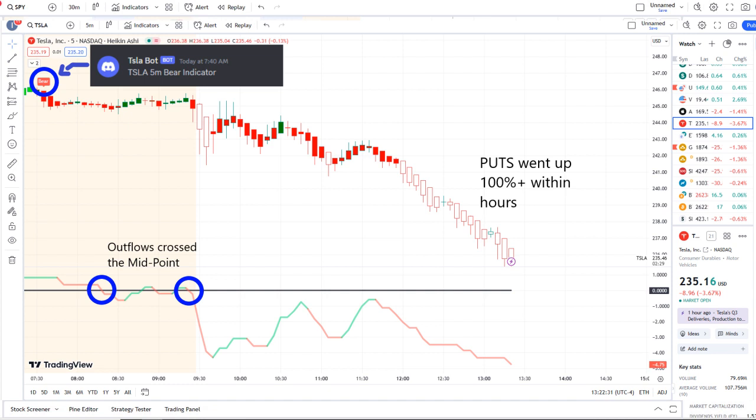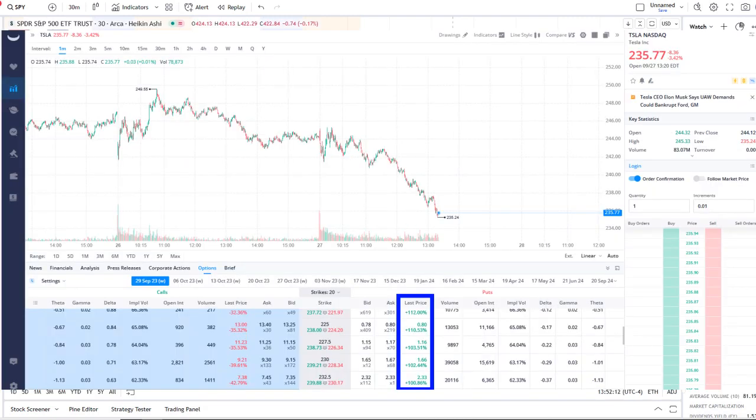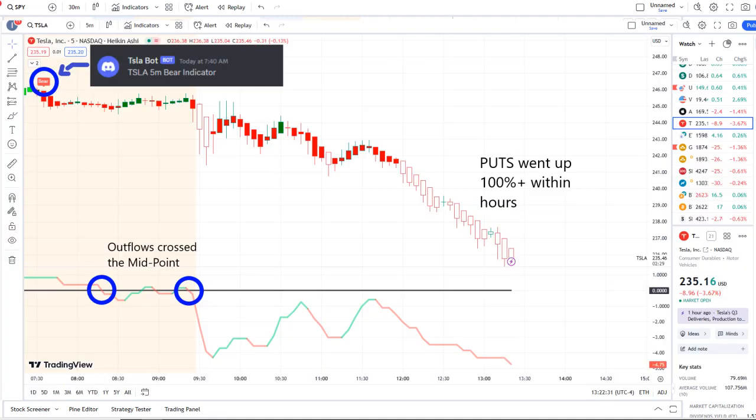The Tesla bot sent out a bear indicator at 7:40 AM, and from that moment forward outflows crossed the midpoint to the downside — pure weakness on 42 Vision. Put options went up 100% plus within hours, and as you can see on screen within the options chain, some options went even higher than that. We look forward to having you join us and strive for opportunities like these every single day.